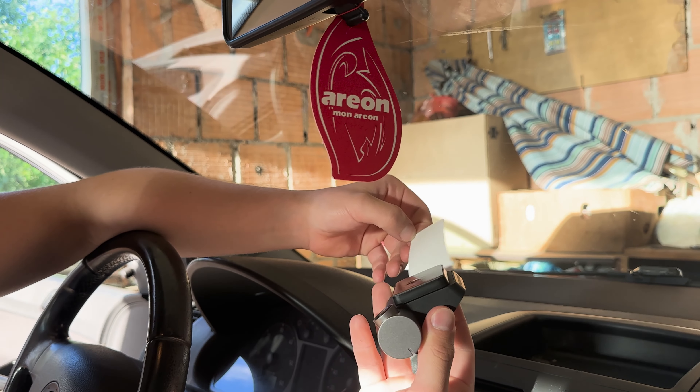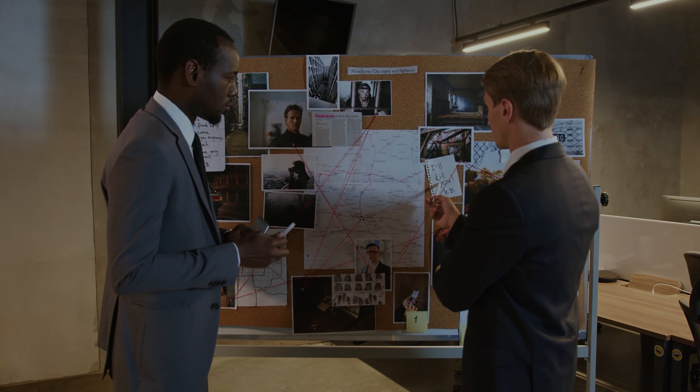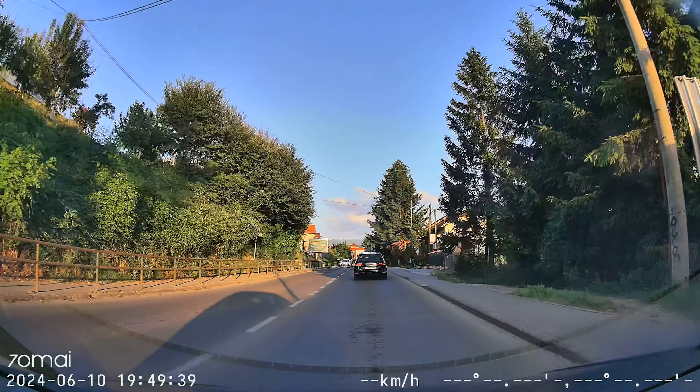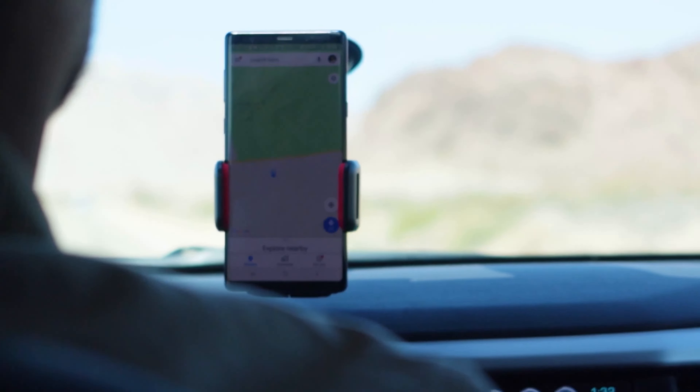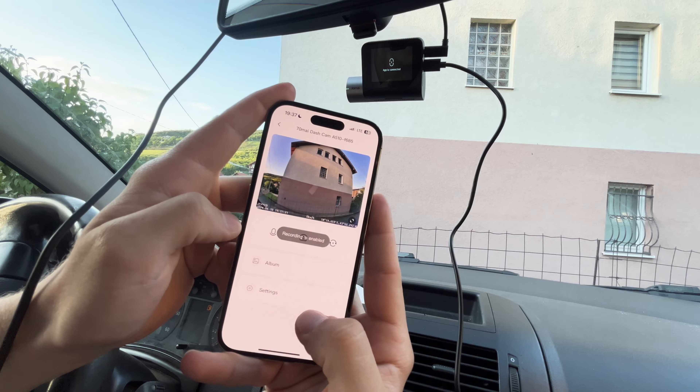Safety is paramount with the A510. The ADAS system detects surroundings and issues real-time voice alerts for potential safety concerns, enhancing your awareness and fostering a secure driving experience. Built-in GPS captures speed, time, and precise coordinates, seamlessly logged for review. This feature offers proof of travel and road optimization.